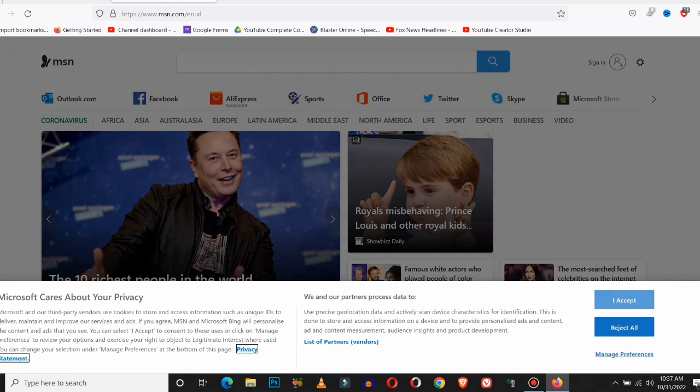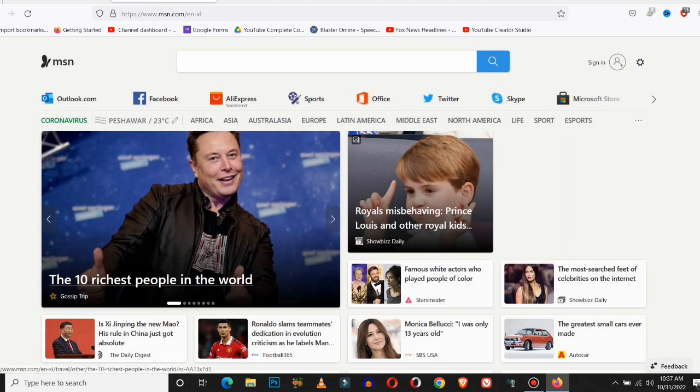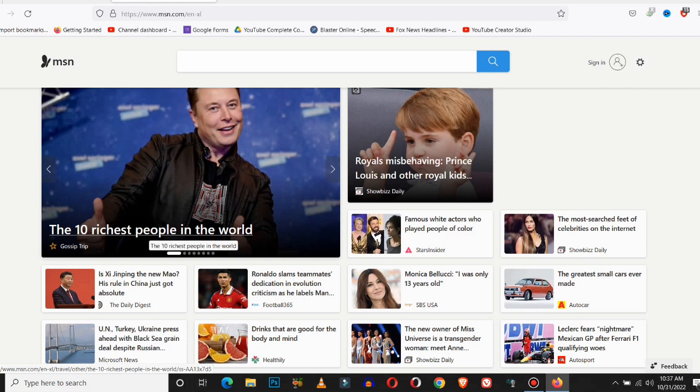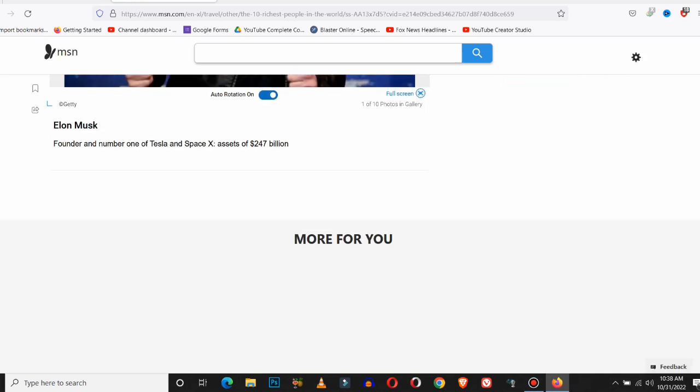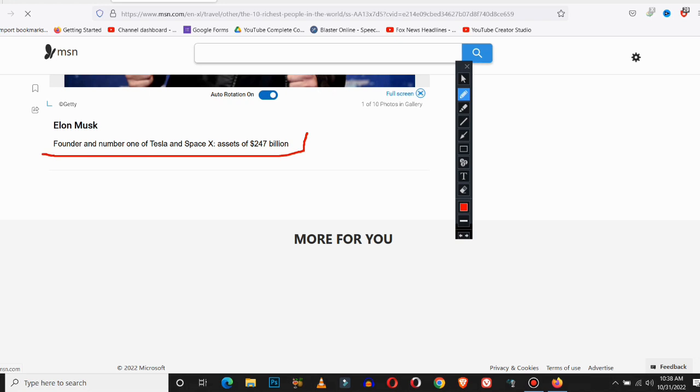If we talk about getting Nest Aware, some keywords to find that are: get Nest Aware, get Nest Aware near me, how do you get Nest Aware, how to get Nest Aware, etc.